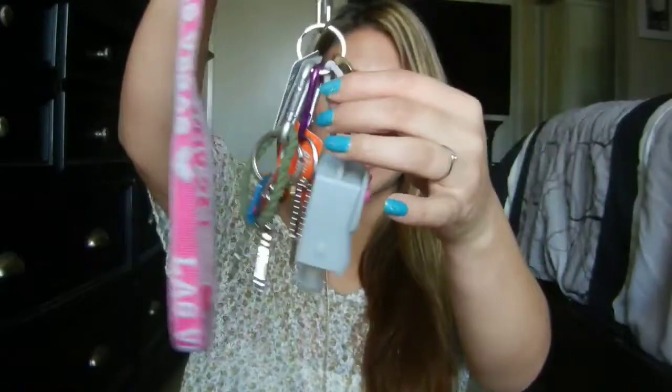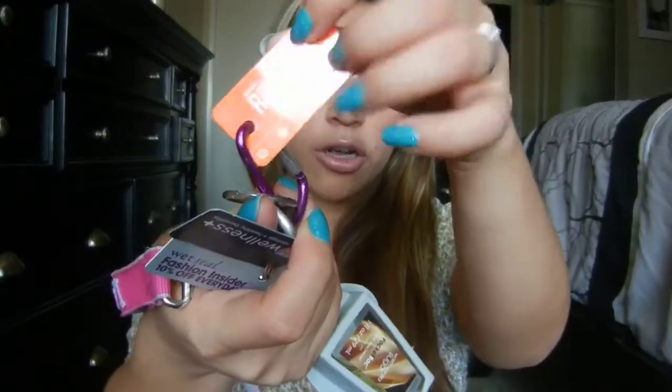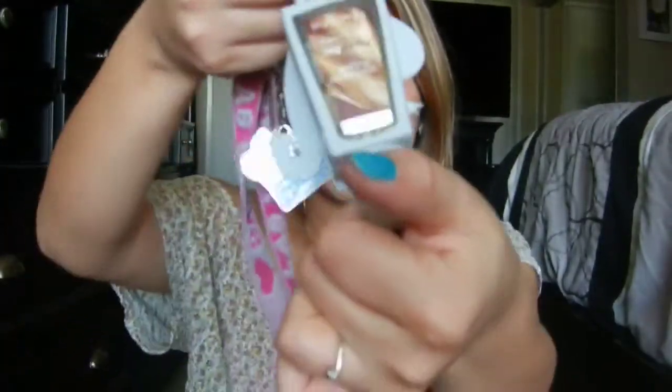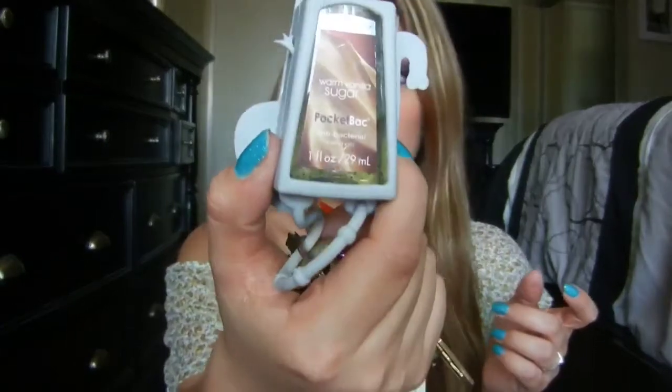I have my ginormous keychain that has more than enough items on it. I have a Las Vegas souvenir lanyard thing — I got that the first time I went to Vegas after I turned 21. I have a rewards card, a Rite Aid rewards card, a rewards card for a coffee shop by my work, and my beloved CVS rewards card. Then I just have some keys, and my favorite — a Hello Kitty Las Vegas keychain, how adorable is that? And my little hand sanitizer: it's a little elephant with a pink bow — the cutest thing I've ever seen. The antibacterial gel is warm vanilla sugar, my favorite, from Bath & Body Works.